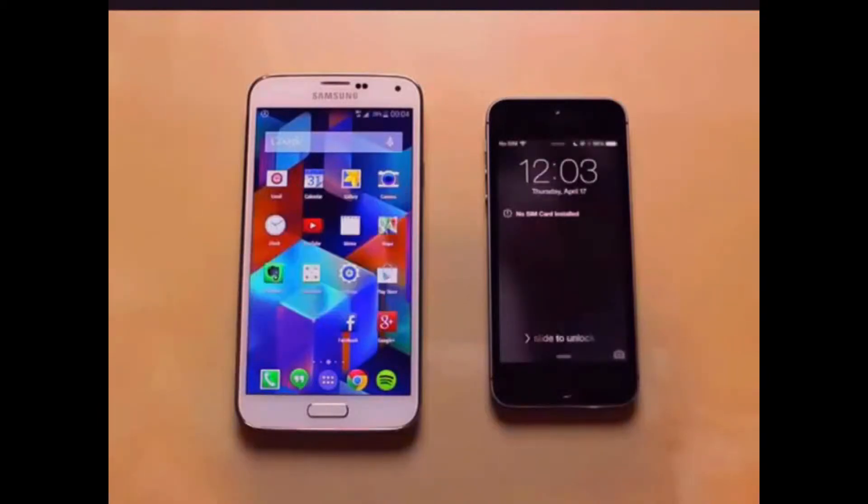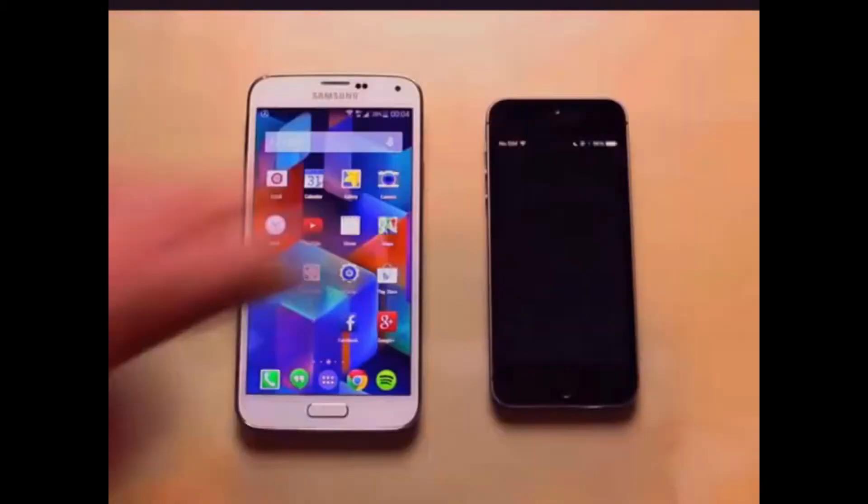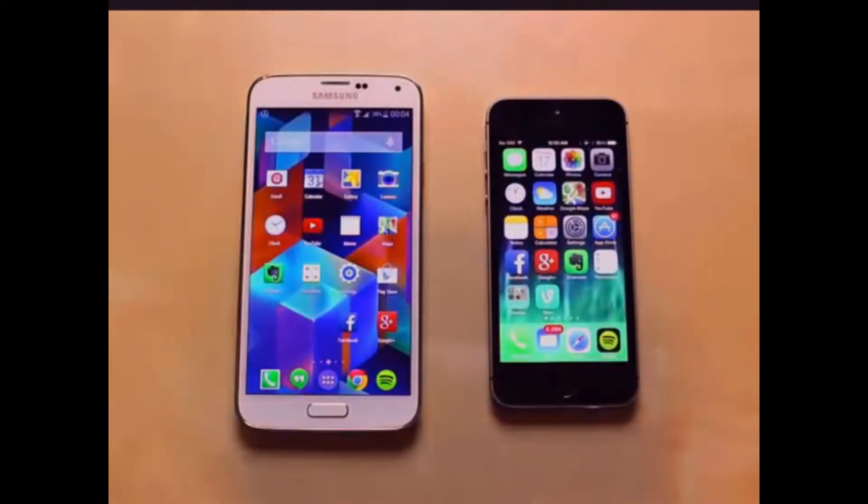I know the Galaxy S5 is my battery cover. And there we go — there's the iPhone 5S. So there's a little test of the boot time.